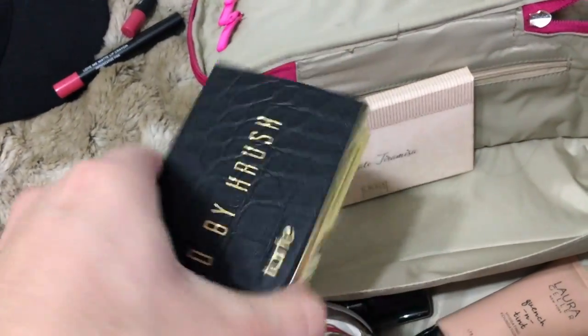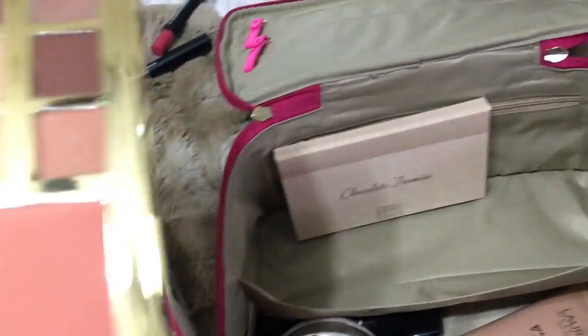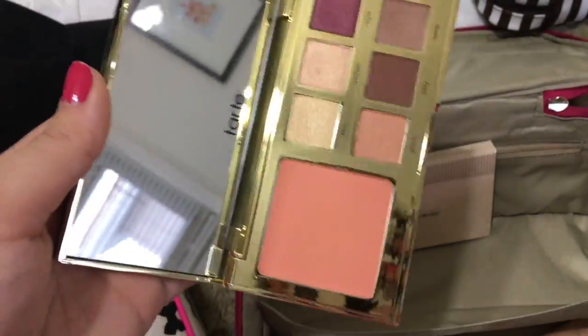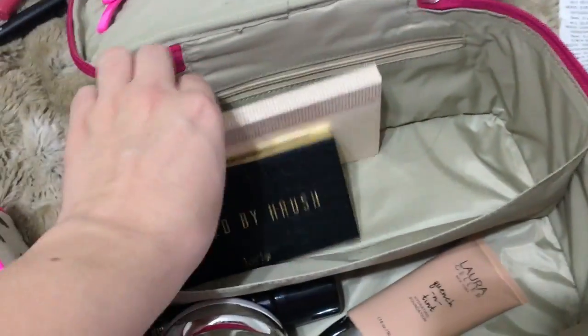The Tarte Styled by Her Rouge Palette — I bought it off Mercari because it was sold out for a while. It's just a nice blush and some nice eyeshadows.